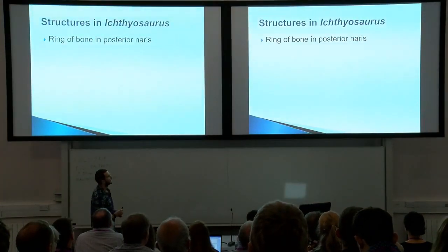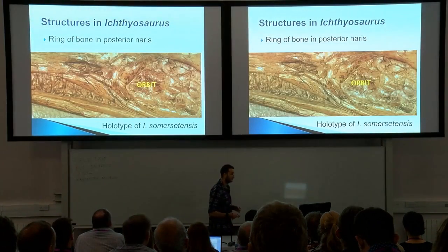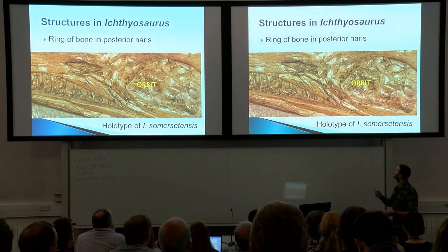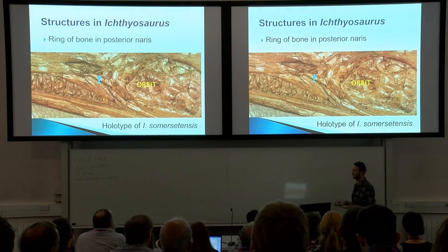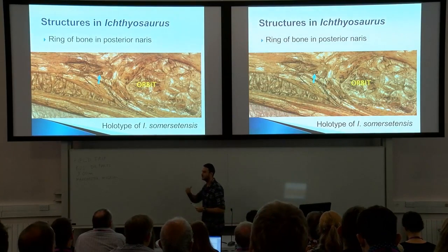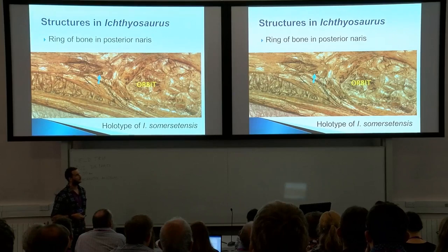Another feature is a sort of ring of bone in the posterior naris. This is only present on a handful of specimens, but one of the best is in the holotype of Ichthyosaurus somersetensis. You can see where the orbit is and where the external naris is, and what we're looking at is this sort of ring of bone. You could say the skull's a little bit crushed, and in the external naris there's actually a tooth from the other side. We can't figure out what that ring of bone is — no bone in the palate matches it — so that's unusual.